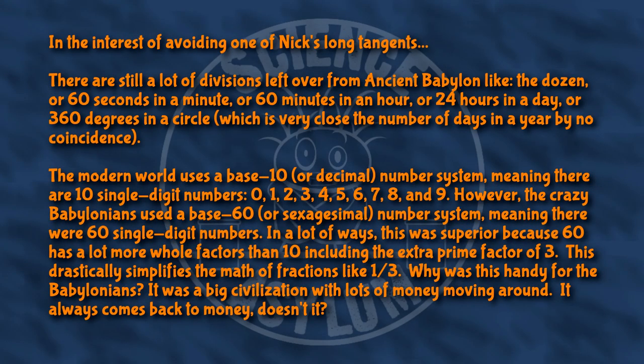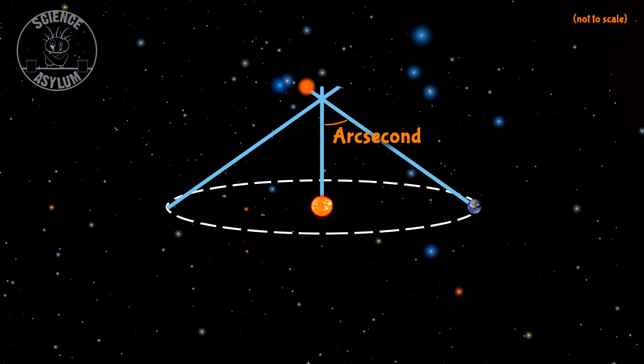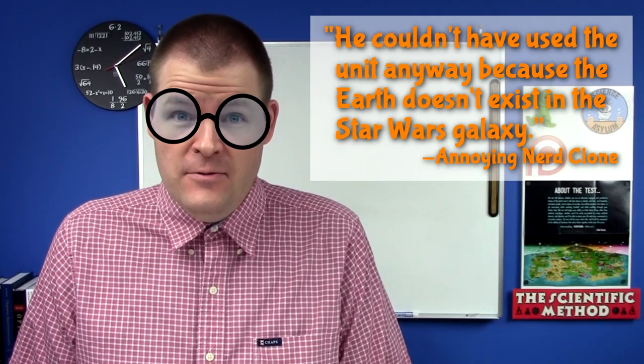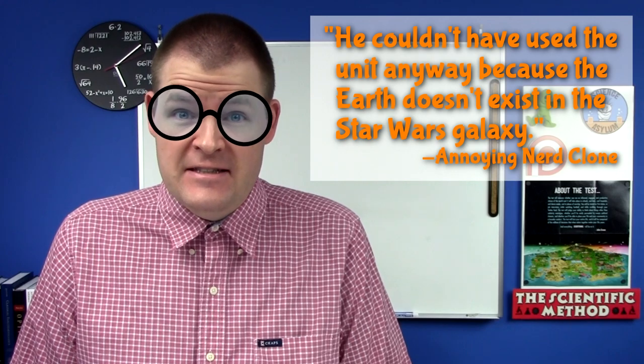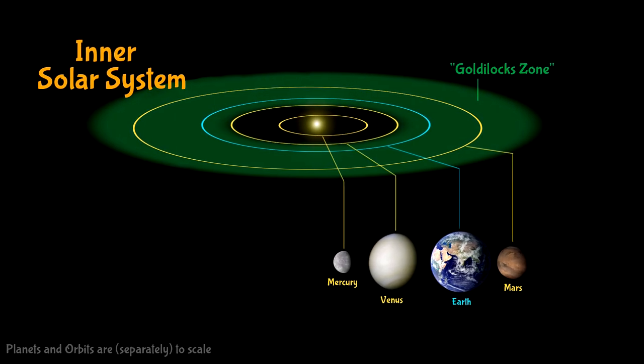Divisions like this are left over from ancient Babylon. If the Earth's parallax of a nearby star forms an angle of one arc second, then the star is said to be one parsec away from Earth — which is about three and a quarter light years, or 19 trillion miles. You couldn't have used that unit anyway because Earth doesn't exist in the Star Wars galaxy. Maybe not — but humans evolved on Earth partly because the sun is just the right size and the Earth is just the right distance away. Any fictional planet that evolves humans will have a comparably sized orbit. Boom!